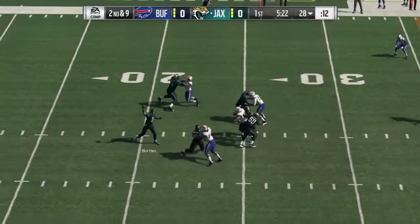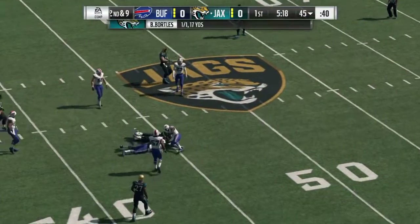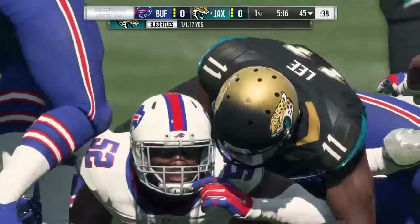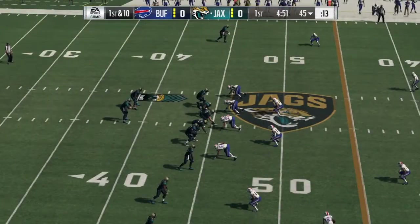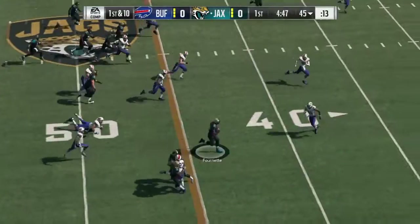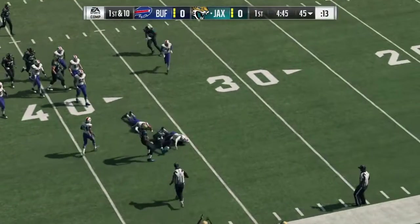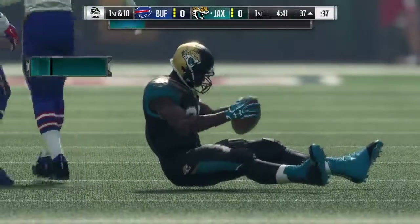On second down, here's Bortles. And a catch made here by Marquise Lee. Brought down, but not before reaching the 45-yard line. Fournette, a first-down carry. And some space here. He's brought down — another big hitter there. This one good for 18.